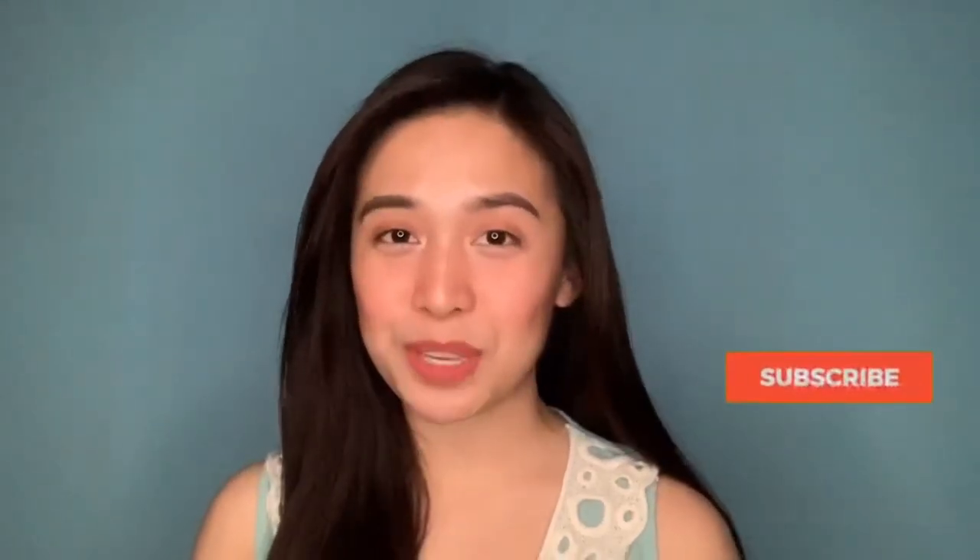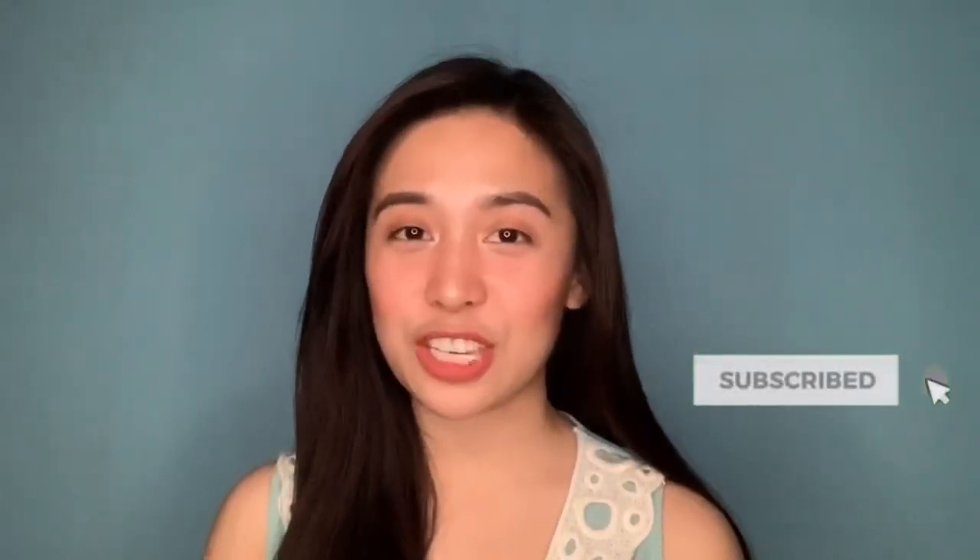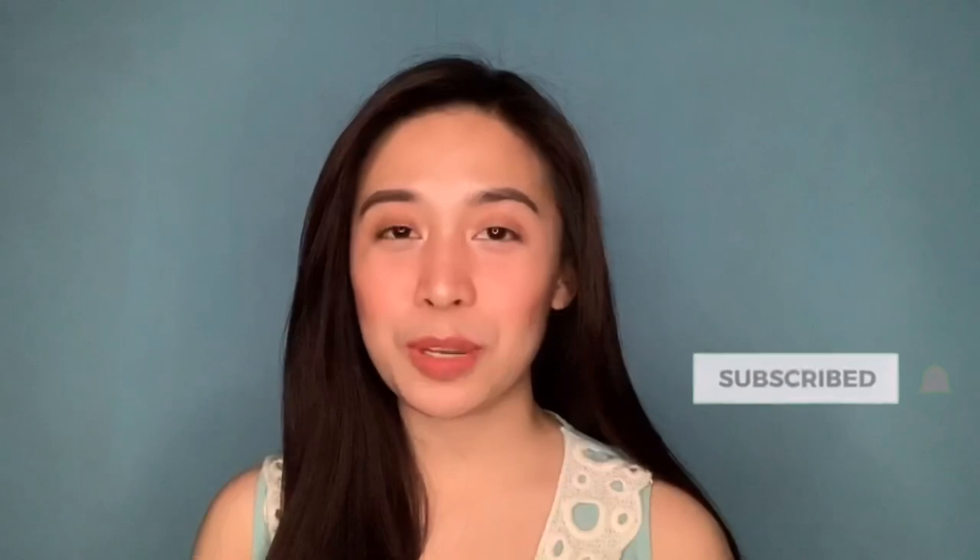Hey guys, it's Yam and welcome back to my channel. Today I'm back doing another haul video — it's one of the videos I like filming. Before that, please don't forget to subscribe and turn on the notification bell so you'll be notified of my next video. I reached 1000 subscribers this week — I feel so thankful. Thank you everyone for being with me since day one.